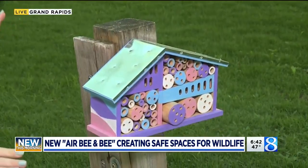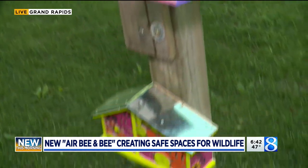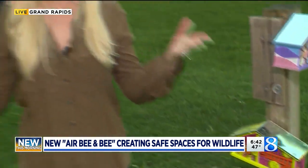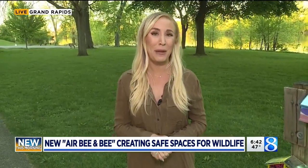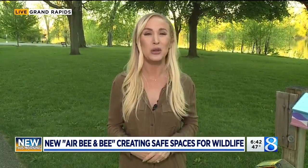These bee homes are located on the south side of Riverside Park. And throughout the park, you'll be able to spot some of those bird homes. And those bat houses — they're going up in Riverside Park later on this fall. Live in Grand Rapids, I'm Megan Bunchman, News 8.